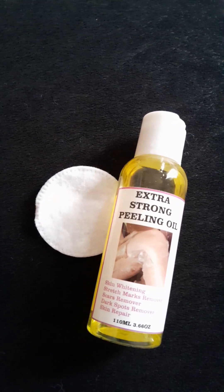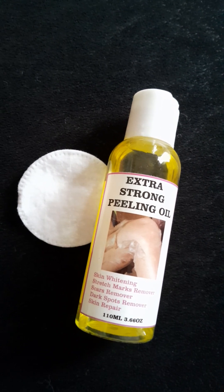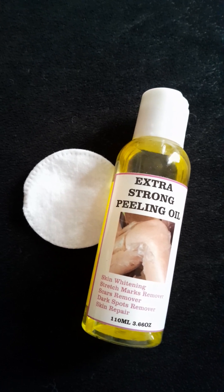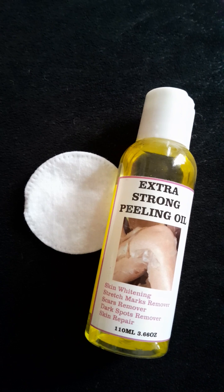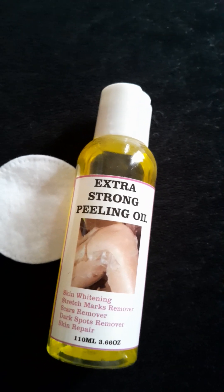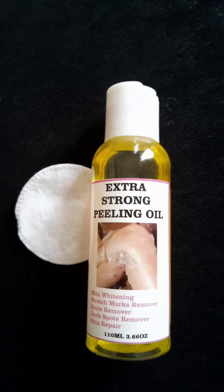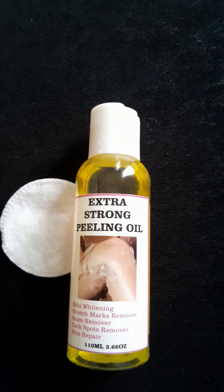So this is extra strong peeling oil. We have many kinds of peeling oil — yellow peeling oil, ones you can find in organic shops that you can measure, and another one that is labeled FDA approved. This peeling oil is fantastic. It peels stretch marks, repairs skin, removes dark spots, and whitens the skin. Everything it claims to do, I have been using it for different clients. You can see the setup beside me — I'm waiting for a customer coming to get her facial peel done. We started yesterday, so I decided to make this video before she arrives.